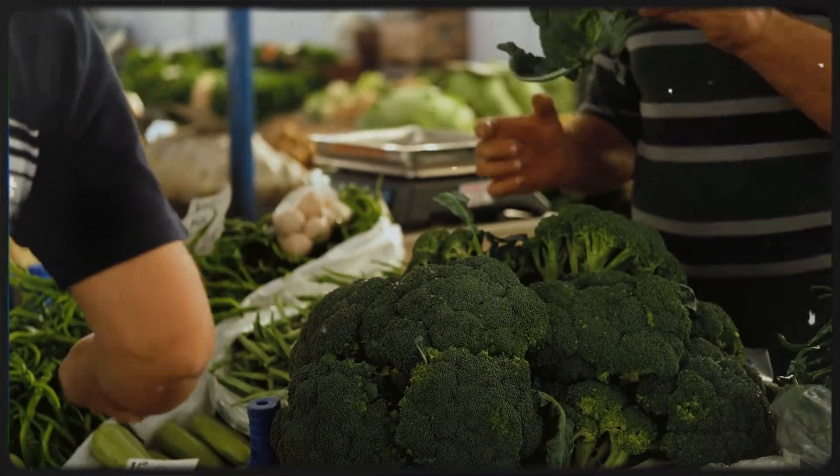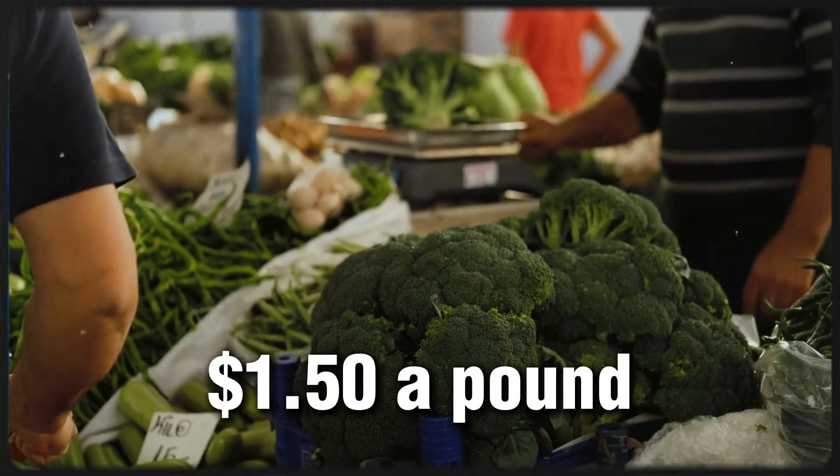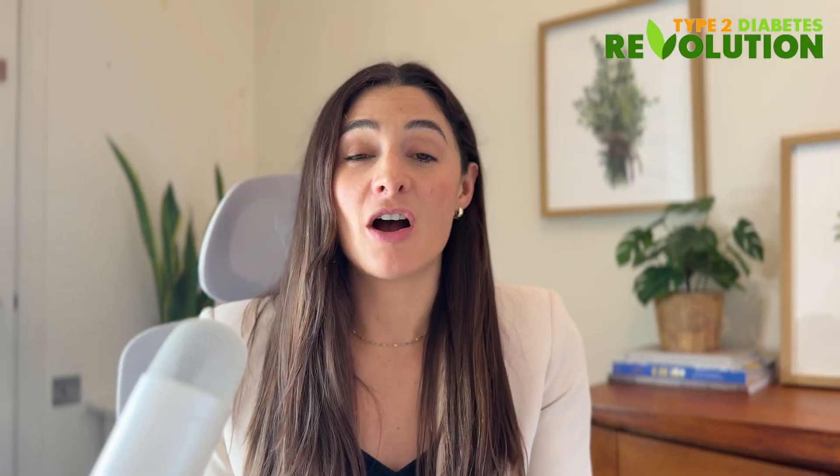Cruciferous vegetables are also very budget-friendly. Broccoli costs about $1.50 a pound, and you can often find frozen ones that are even cheaper and just as nutritious.